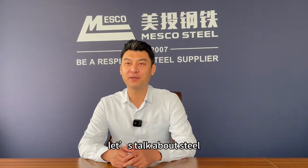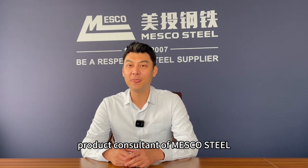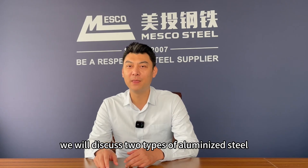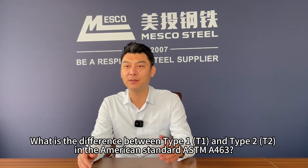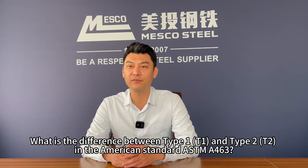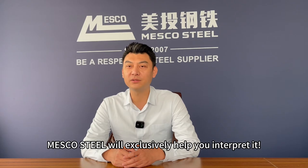Hello everyone, let's talk about steel. I'm Kevin Jiang, product consultant of Masco Steel. In this video, we will discuss two types of aluminized steel: what is the difference between Type 1 and Type 2 in the American standard ASTM A463? Can T1 replace T2? Today, Masco Steel will exclusively help you interpret it.